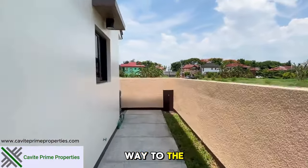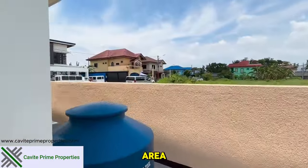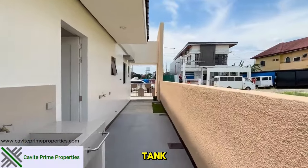Finally, we make our way to the car garage through the service area, where you'll find a free water tank.